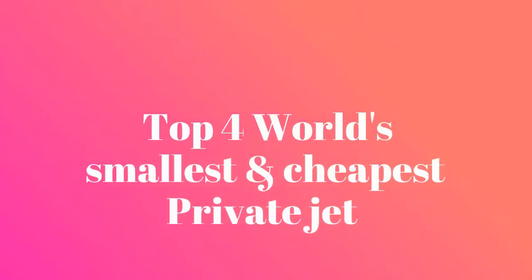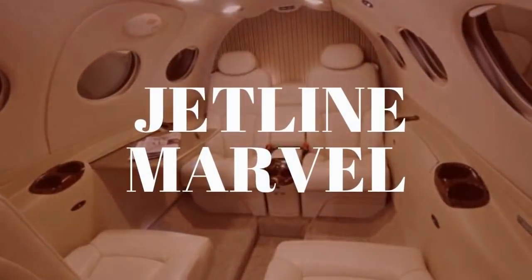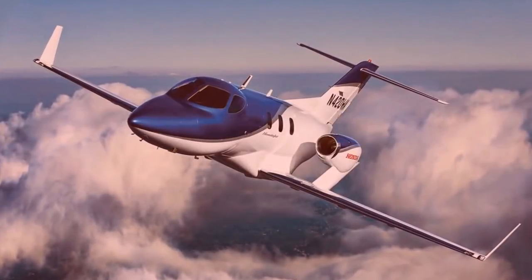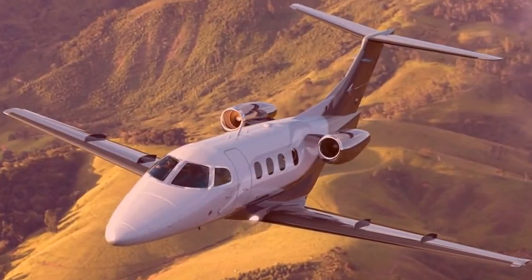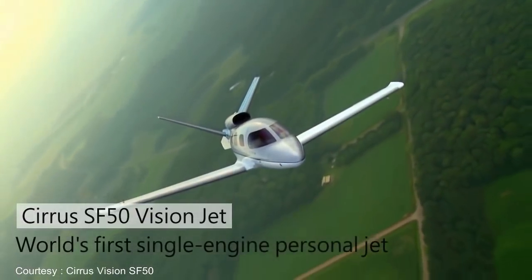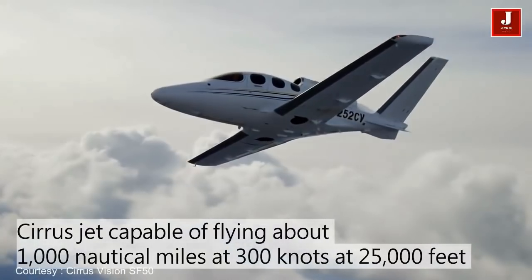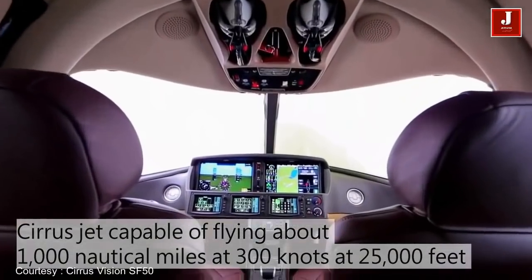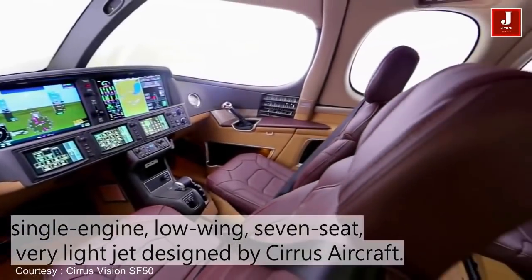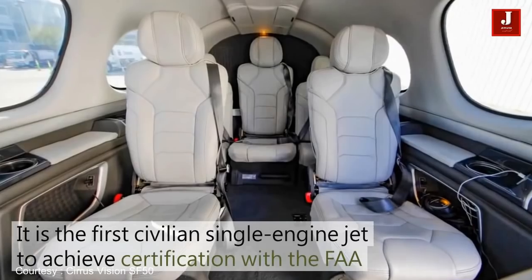One of the most important things is that it's a private jet with only a single engine, and it's also flyable by a single pilot, both of which help to keep production and operating costs low.